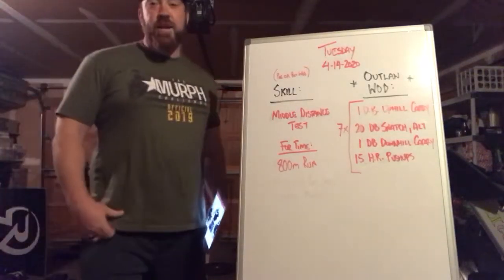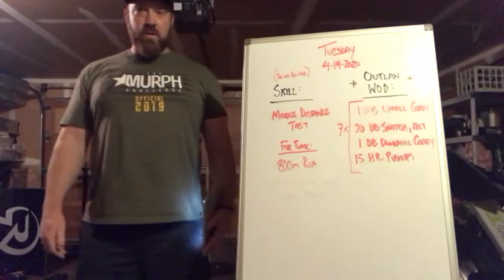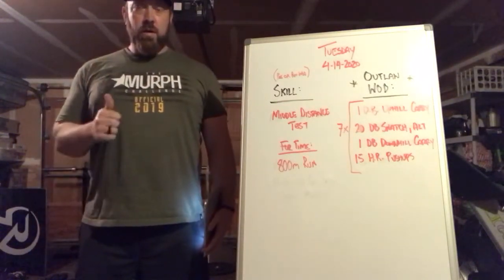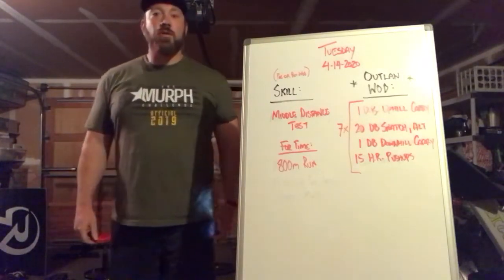What's up Lake Washington CrossFit! Hope you guys had a good Monday. We had our first outlaw workout as well as our first day of the nutrition challenge, and it looks like a lot of you guys have logged your nutrition challenge scores.